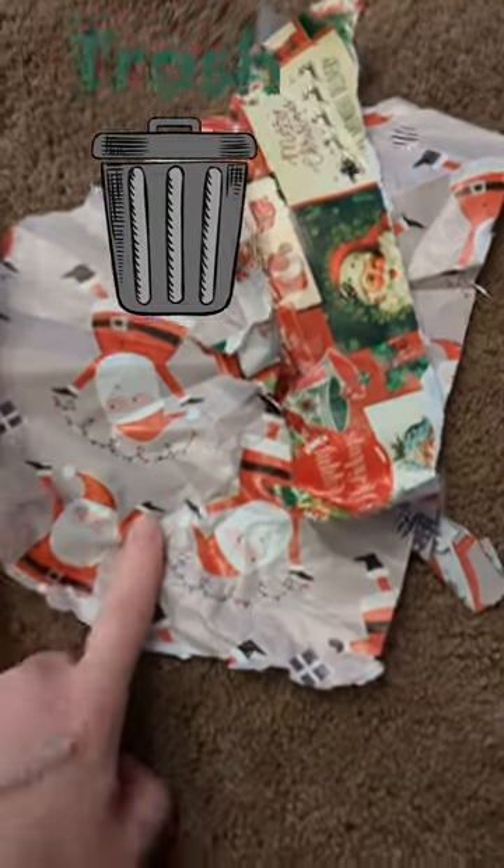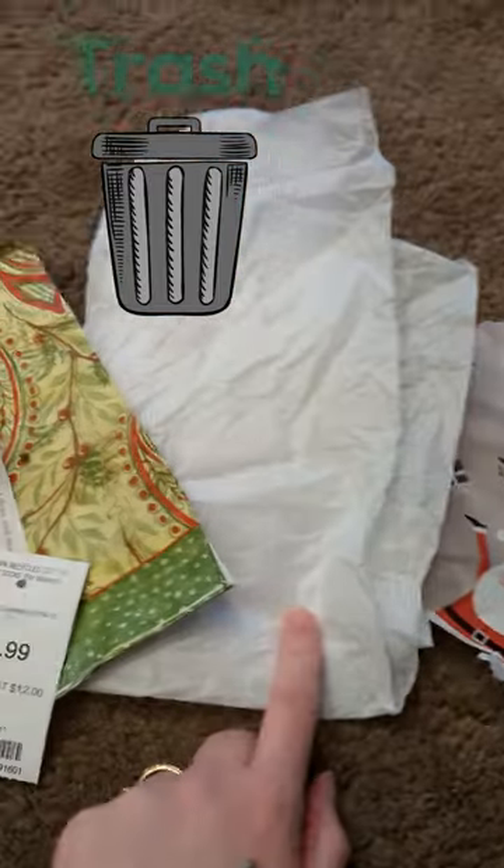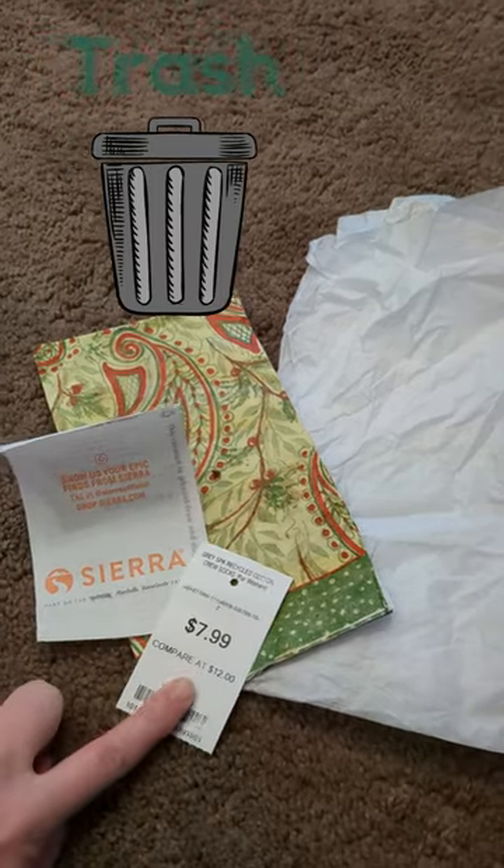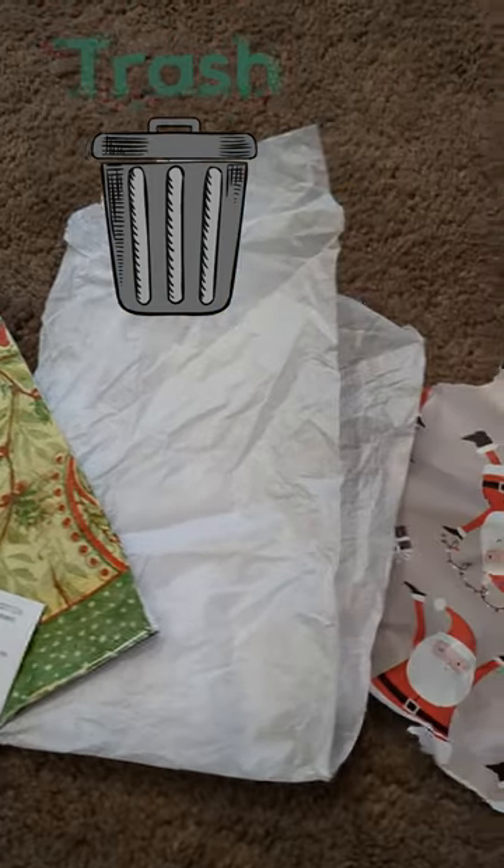Gift wrap, unless you know that it's recyclable, that goes in the trash. Tissue paper — trash. Paper napkins, receipts, and small tags can go in the trash if they're smaller than a post-it note or a credit card.